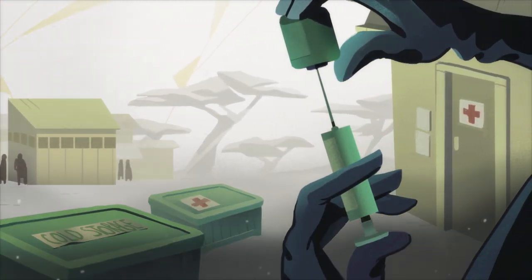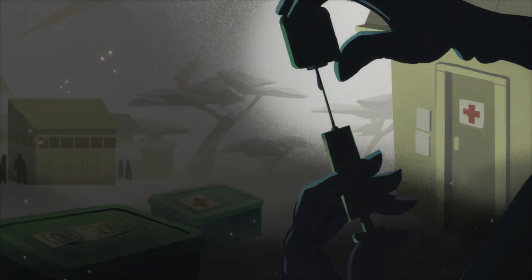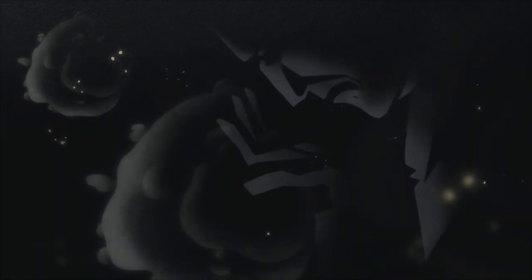But what happens to these when war breaks out? When these systems falter, men, women and children are left exposed to deadly viruses and other diseases.